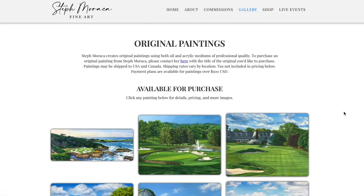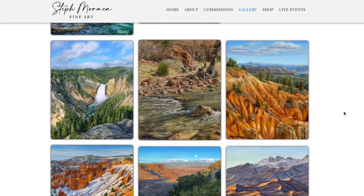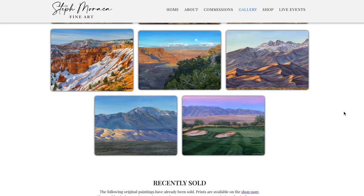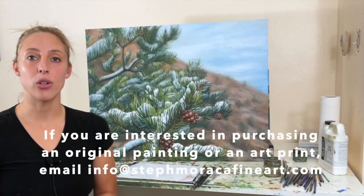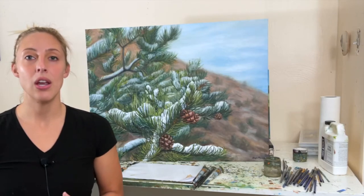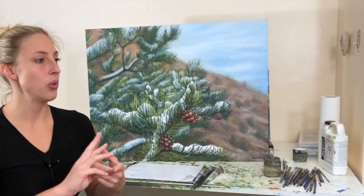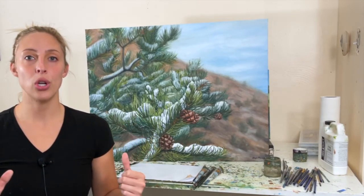So we have four paintings available from May and four paintings still available from April. Just email me at info@stephmaraccafineart.com if you're interested in purchasing a painting — I'll get back to you and can send additional images of the artwork. To conclude this artist vlog, I finished six more pieces for the show.